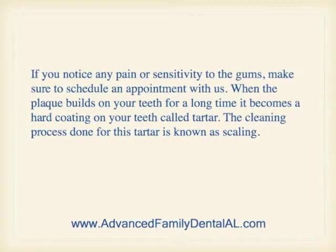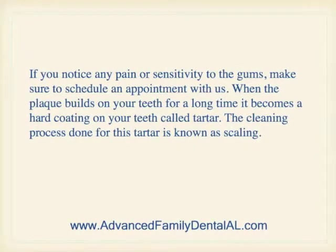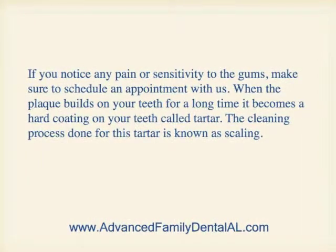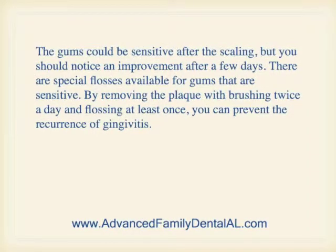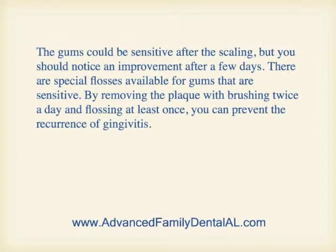When plaque builds on your teeth for a long time, it becomes a hard coating on your teeth called tartar. The cleaning process done for this tartar is known as scaling. The gums could be sensitive after the scaling, but you should notice an improvement after a few days. There are special flosses available for gums that are sensitive.